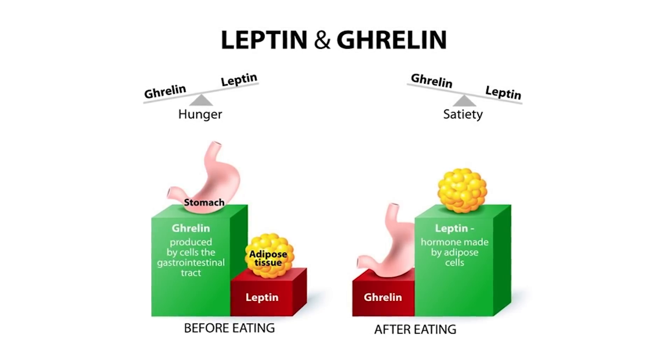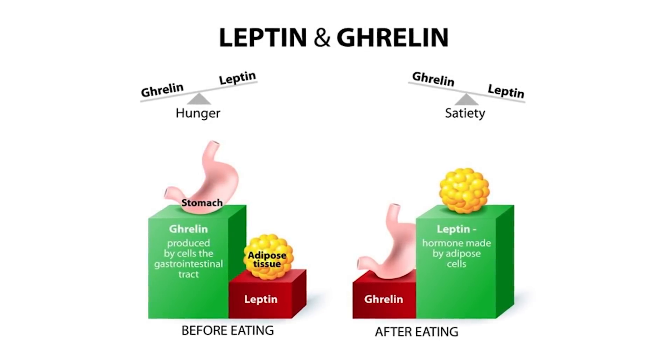Leptin is produced by your fat cells when they're full and tells your hypothalamus to stop producing ghrelin. Ghrelin is also produced by your stomach when you're thirsty, so drink water first when you feel hungry to suppress ghrelin production. If you're still hungry, eat a light balanced meal. If you still feel hunger pangs after you eat, that means your hypothalamus hasn't gotten the glucose it needs — your food won't be digested that quickly. So eat a little bit of natural sugar, like fruit, to suppress hypothalamic ghrelin production.